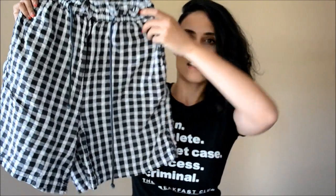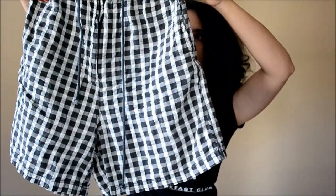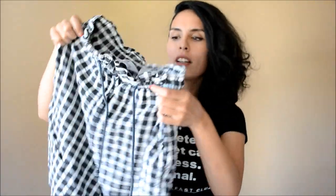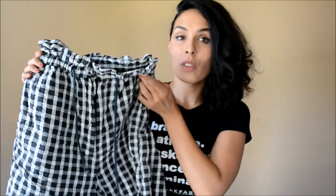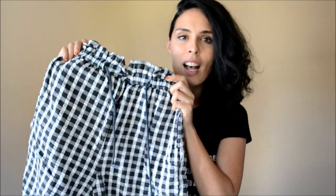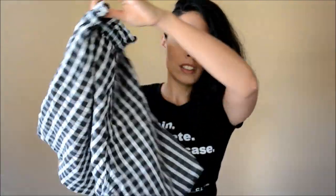Keeping on with the black and white, I got some gingham paper bag shorts. They're high-waisted and they may not look like much holding up to you here, but I saw potential in them. And they're only $0.95, so I picked them up. I haven't worn them yet, but I love gingham, so I couldn't leave it behind.